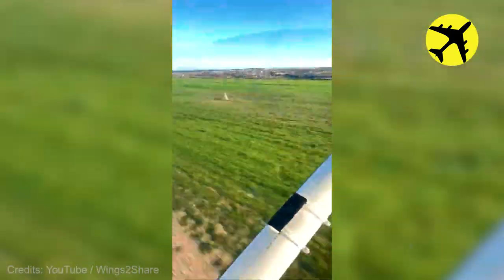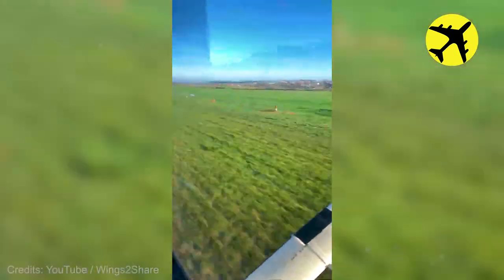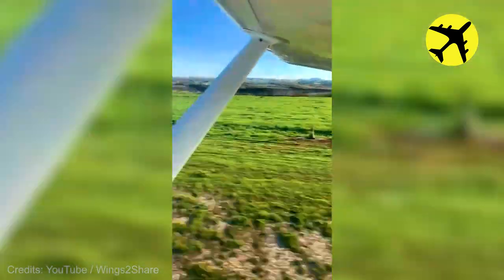Take a look at this C-152 in Portugal, filmed from the cockpit.